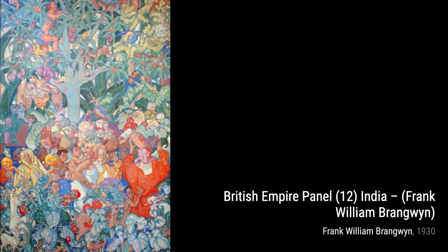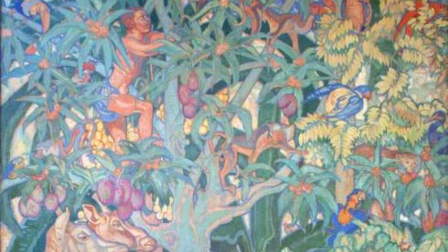Let's now explore the British Empire Panel 12, India. This artwork transports us to the vibrant streets of India, capturing the hustle and bustle of daily life and the rich tapestry of its culture.